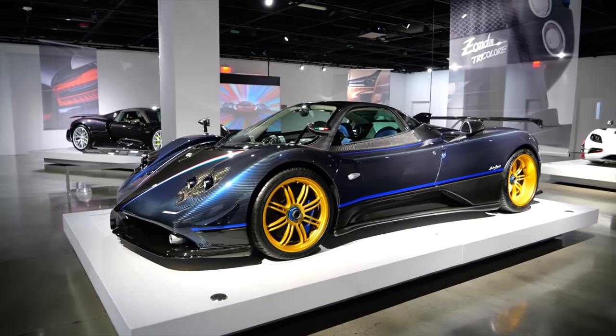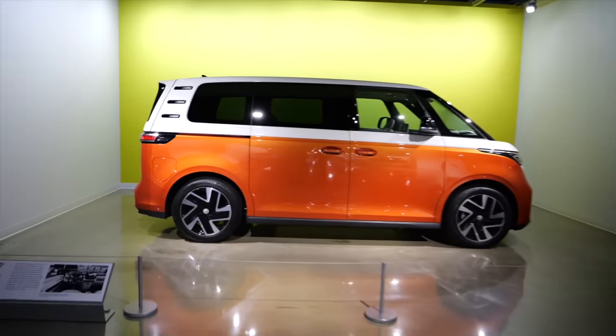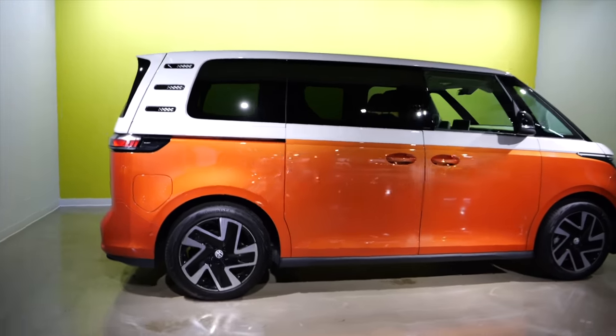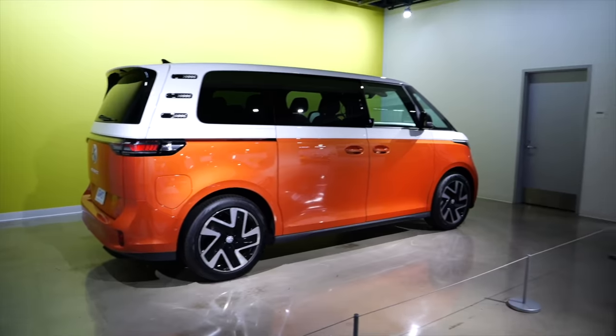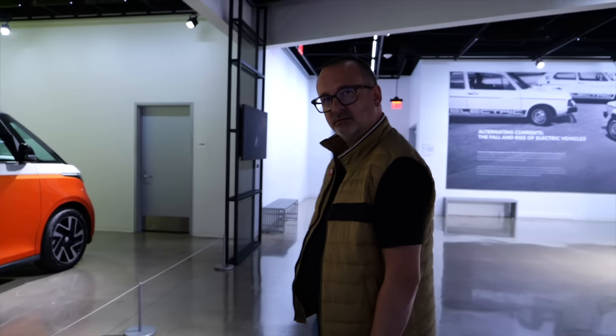It's art. Hang it on a wall, but also drive it because that's what it was made for. This is the VW ID Buzz. They're bringing back basically the classic Volkswagen bus, but in electric form. Come on, that's kind of cool.